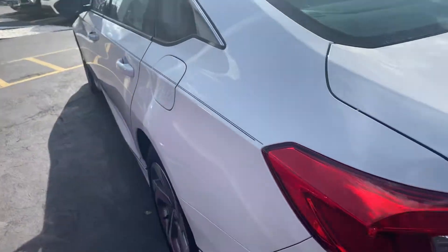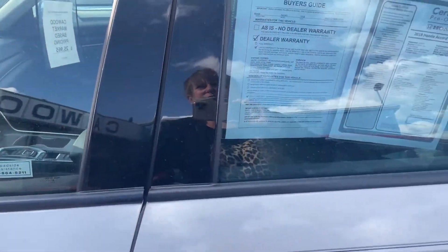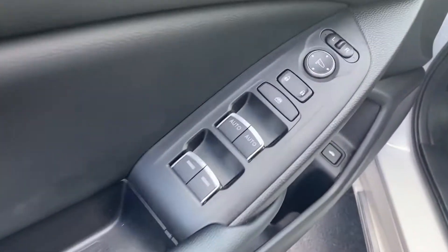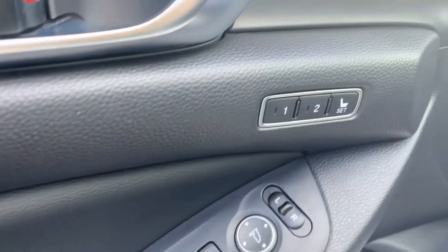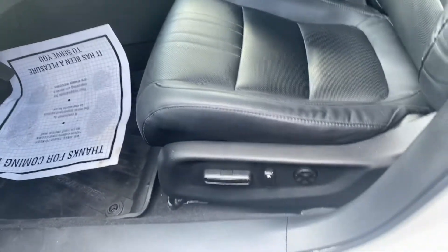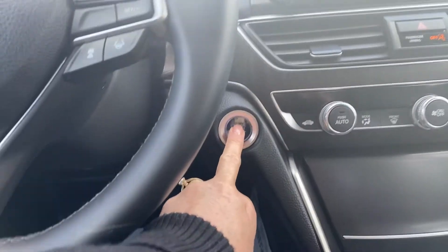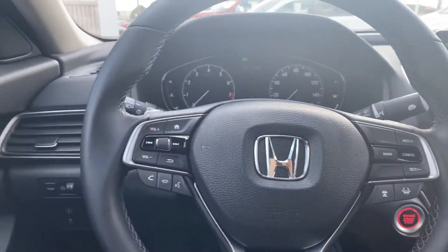Let's take a look on the inside. This is a certified vehicle, so it's going to come with extended warranty. It has the power windows, power locks, memory seating, trunk release, power seat, black leather interior, push button start, and Bluetooth for your phone.